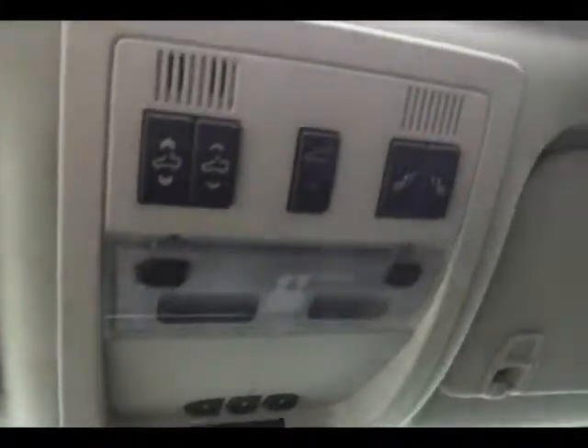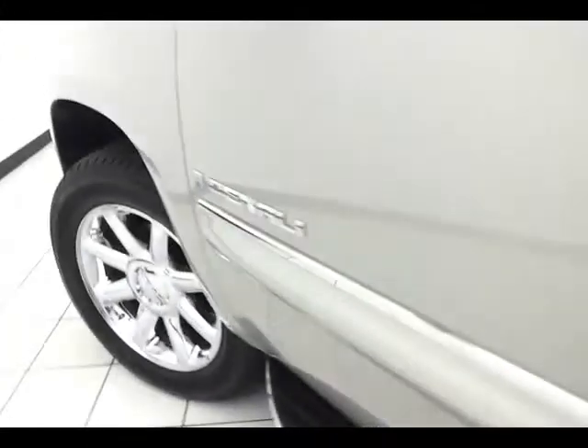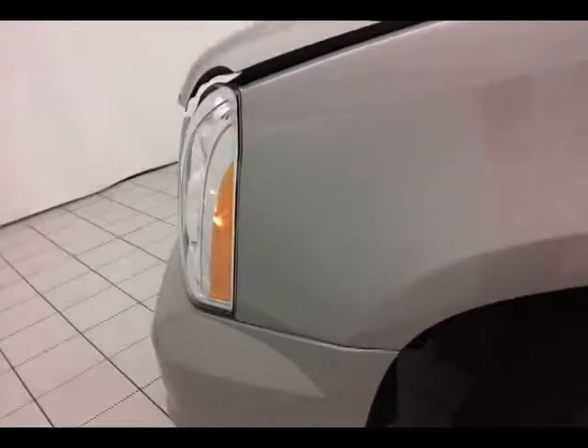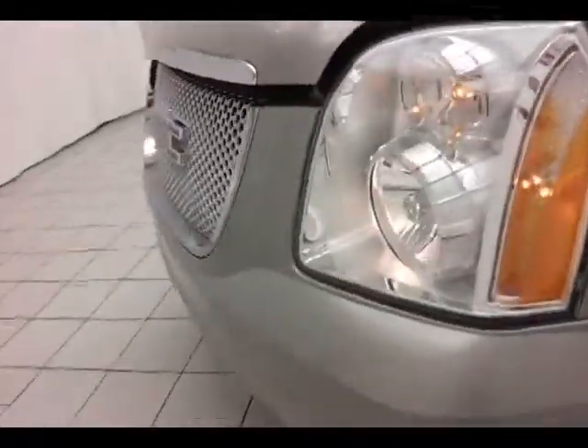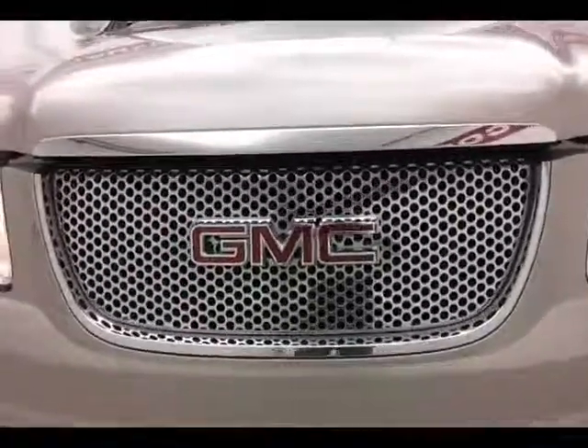Under the hood, this Denali has a 6.2-liter V8 with 380 horsepower. Just as clean under the hood as the rest of the vehicle. Don't forget about that certified warranty helping to protect your investment.